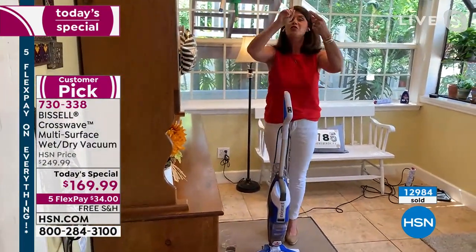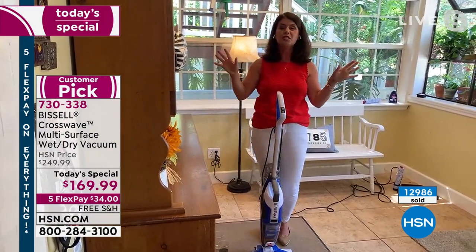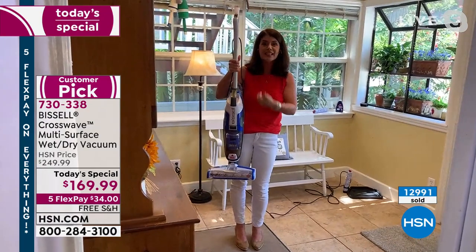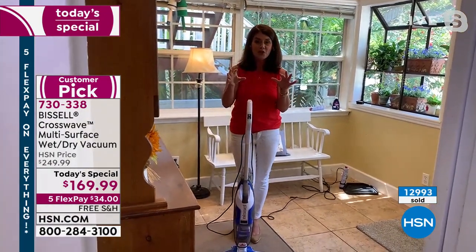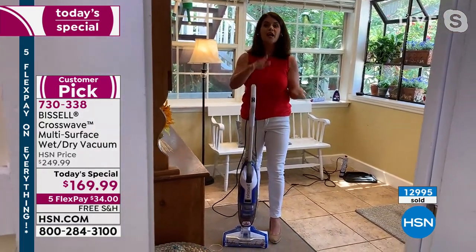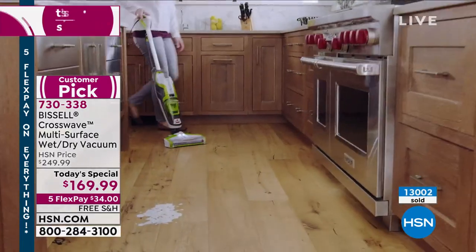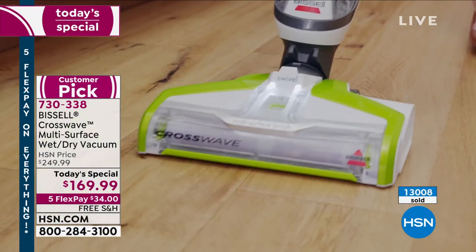You get the extra filter. You want the fun colors because it's 2021 — we are ready to have fun, but we still have to clean. This is like a sports car. You're getting the two filters, the multi-surface solution, and for the first time ever on a Today Special. Remember, this sold out in August of last year at noon. It has taken this long to get the Crosswave back. When these are gone, they're gone. Jenny, we just went over 13,000 sold.